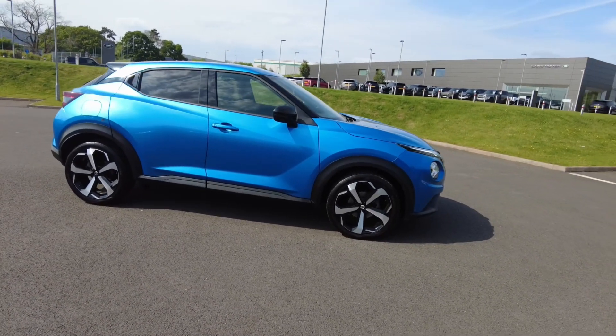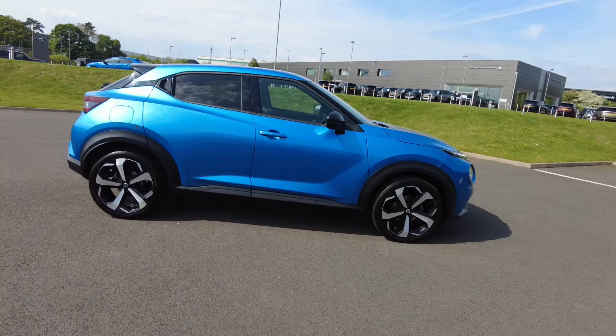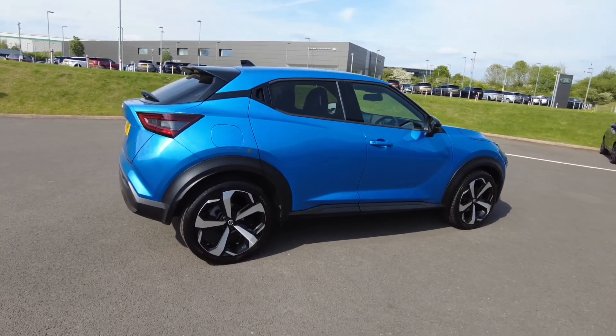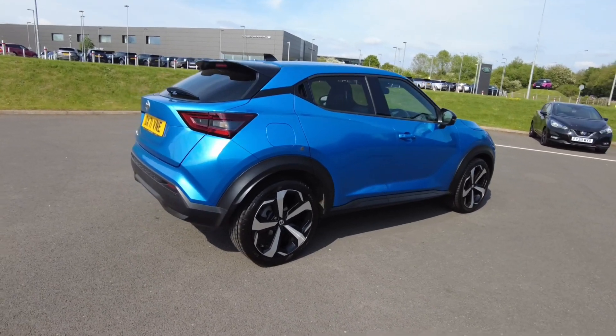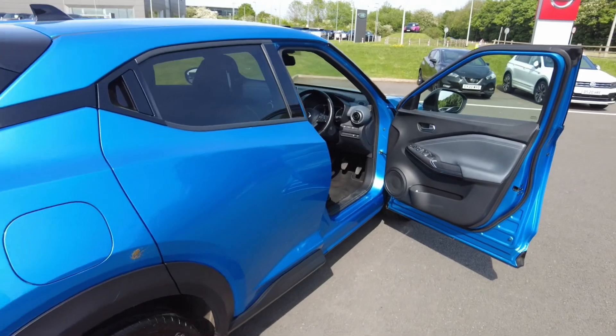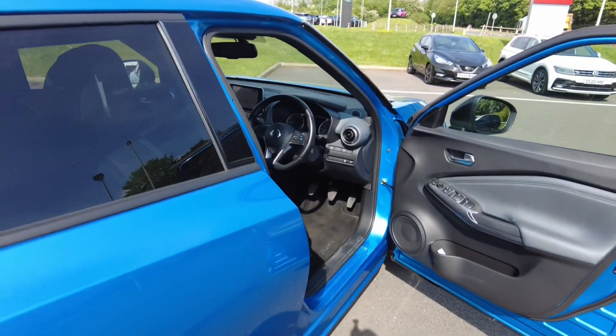These include a minimum of 12 months manufacturer approved warranty, providing you with best-in-class protection, Nissan Genuine Parts and Nissan Trained Technicians. MOT cover, which offers you further peace of mind up to the value of £750.